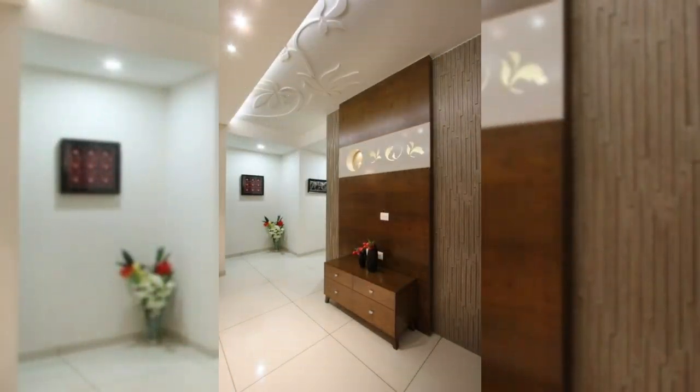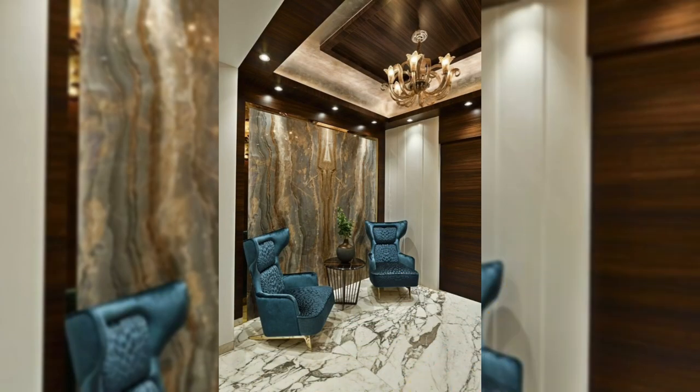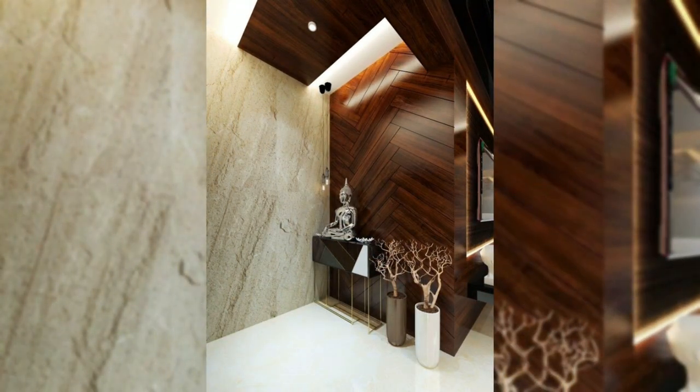18. Add shiplap wall paneling. Shiplap paneling will infuse your space with a fresh coastal feeling, and it works in any room — whether your dining room, bedroom, entryway, or even bathroom walls need a refresh. Consider adding the wooden boards typically used as exterior siding.